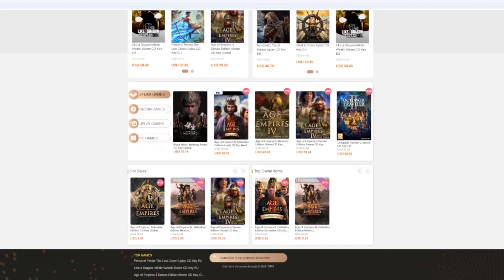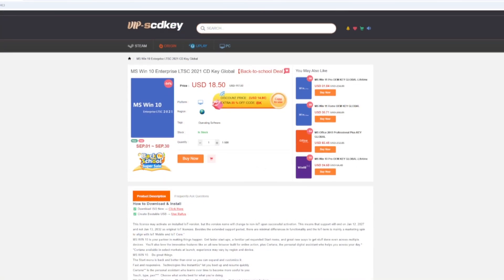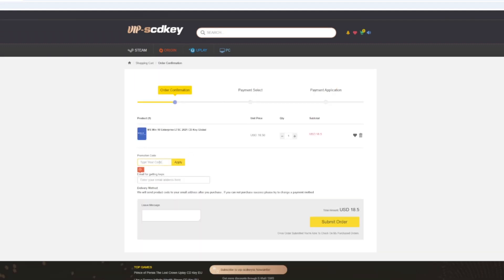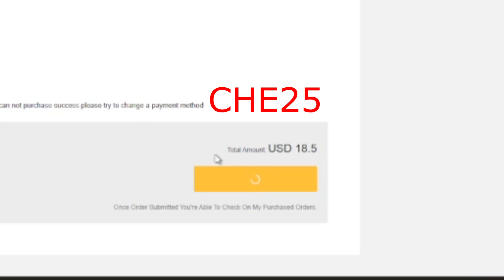But maybe your system isn't ready for Windows 11 — well, you can switch over to Windows 10 LTSC. It's stable, there's no ads, and it's supported until 2032. That's right — while regular Windows 10 is ending support, Windows 10 LTSC has support until 2032.